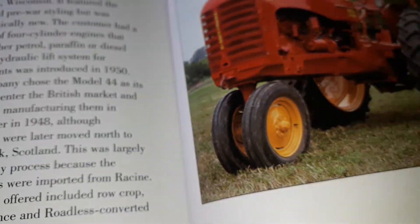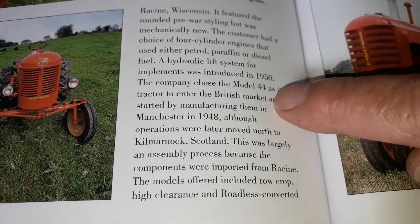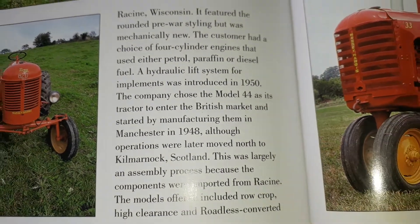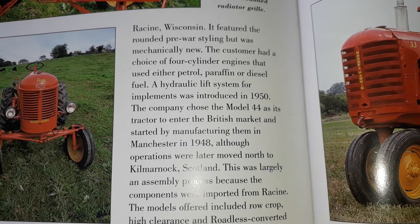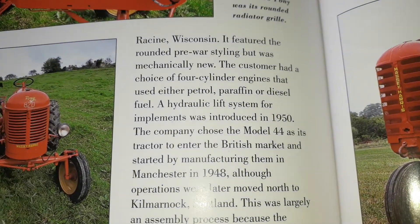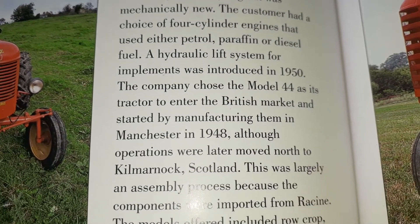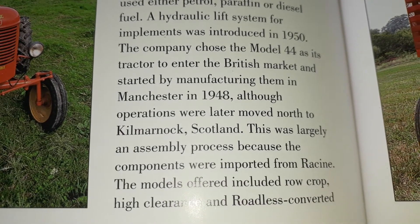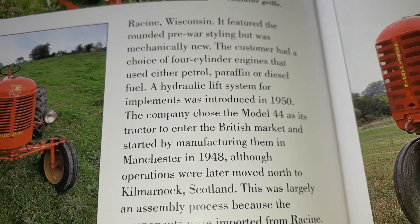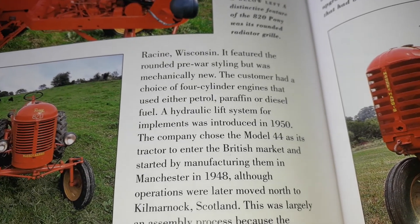And here is an interesting story for Tractor Man 44 — they talk about the specific 44 there. You can hover there, my friend, and read. It seems that England chose the 44 model as a production model in their country for specific reasons.